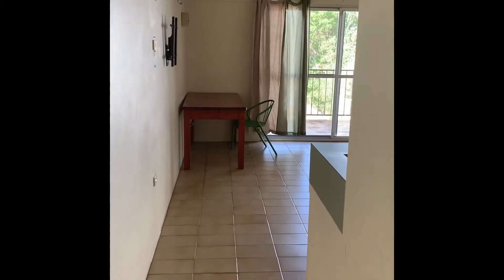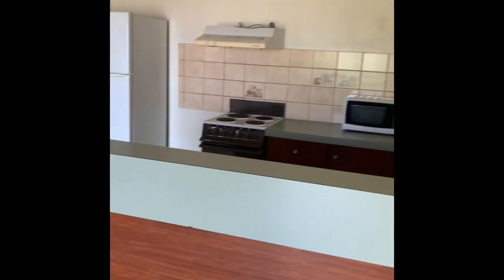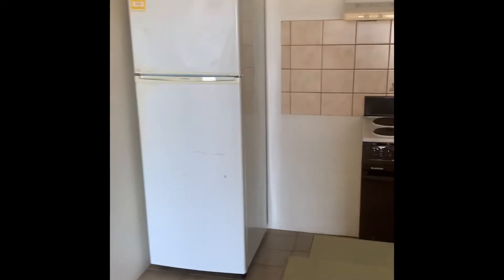Hi everyone, it's Courtney here from Now Leasing NT, here to show you through 2-4 Manton Street. As you can see, we've just come through the entryway and you walk straight into the kitchen. The kitchen comes with white goods.